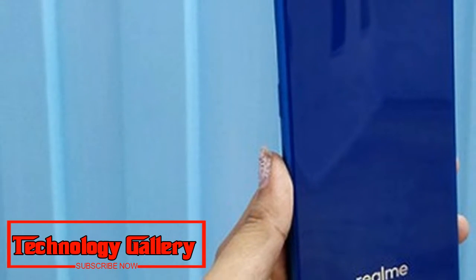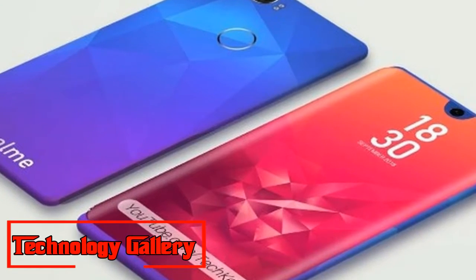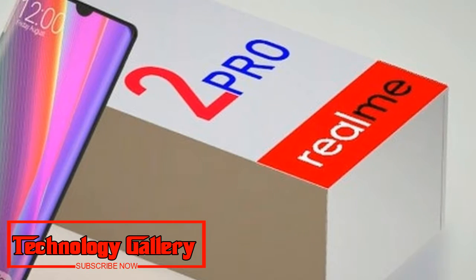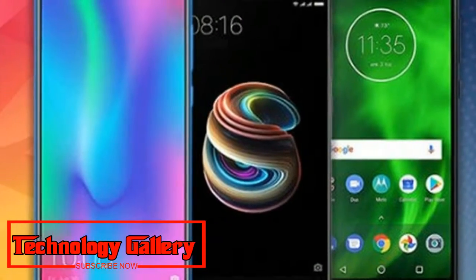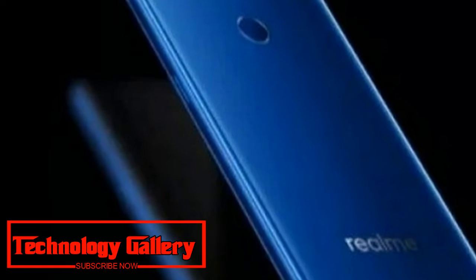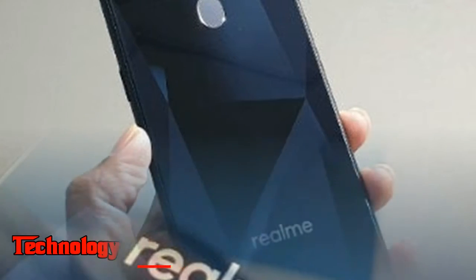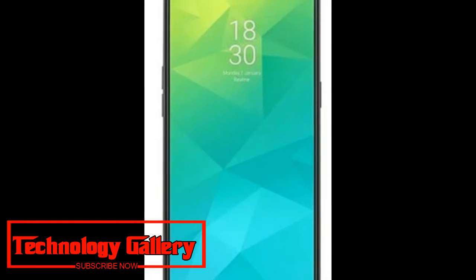The Realme 2 Pro runs Color OS 5.2 based on Android 8.1 Oreo out of the box. Users who have used Oppo, Vivo, or Honor phones previously won't find it hard to adapt to the Realme 2 Pro's UI. The phone comes with a fair amount of bloatware, but fortunately most of it can be uninstalled. Realme has included an interesting feature called Smart Sidebar, which acts as a quick shortcut panel accessible by swiping to the right. It gives you options to open social apps, camera, and more, and can be customized. The phone also provides an option to hide the navigation keys with a swipe-up gesture navigation mode.